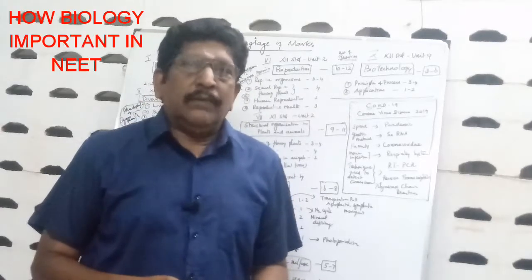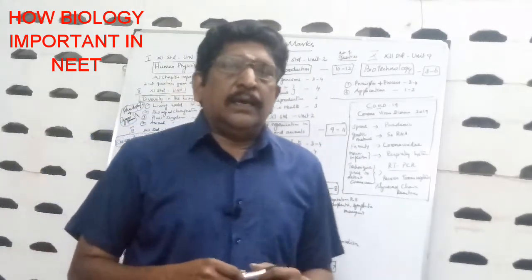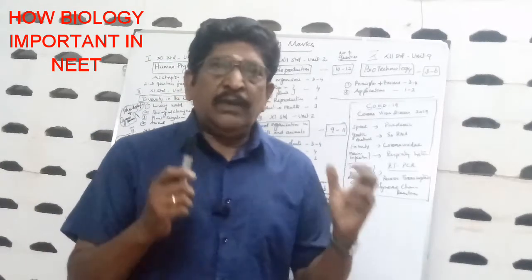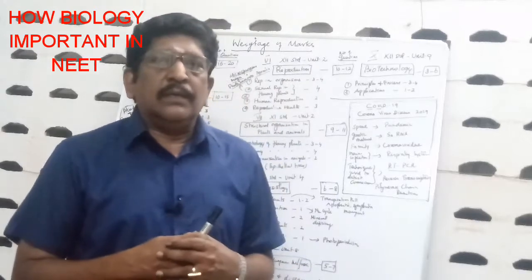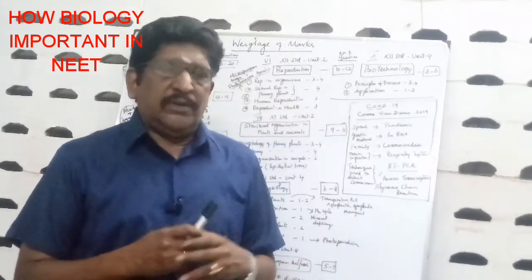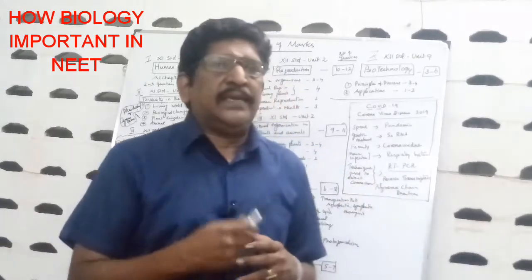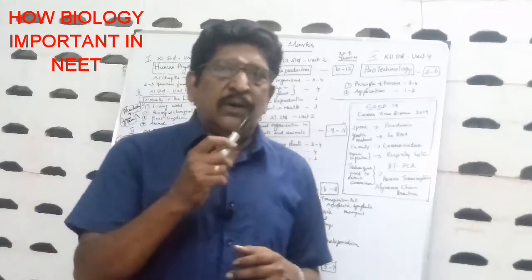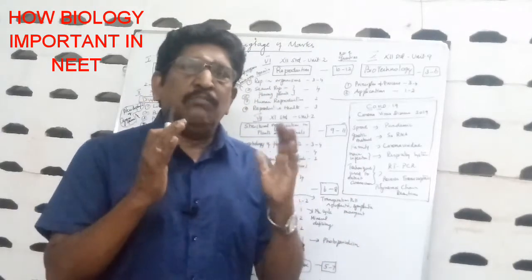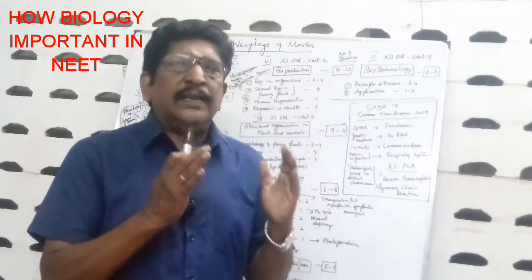Hi guys, welcome to our Sudhir NEET Biology Academy. Today, we shall see how biology is very important for NEET. Out of 720 total marks, half — 360 marks — goes for biology. Out of 180 total questions, 90 questions are from biology. So half of the total NEET examination marks goes to biology.